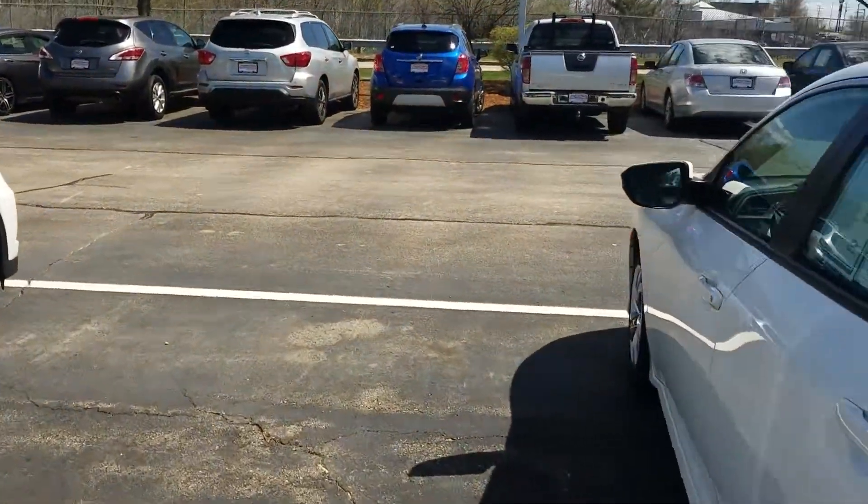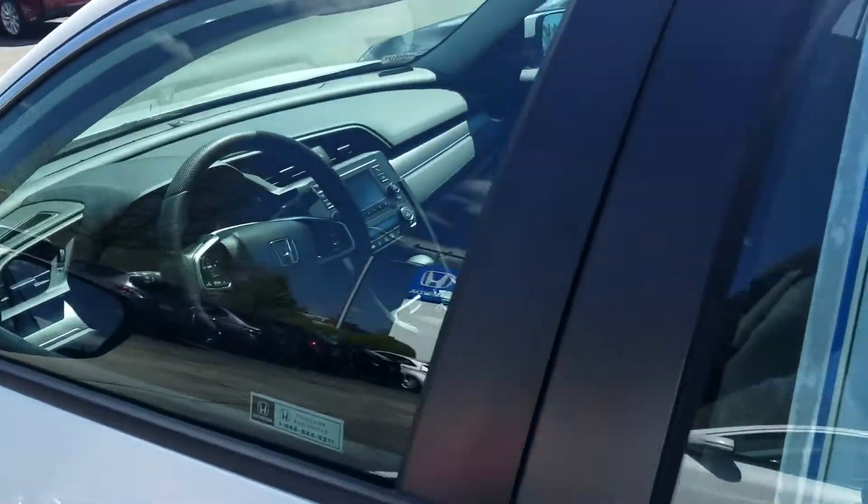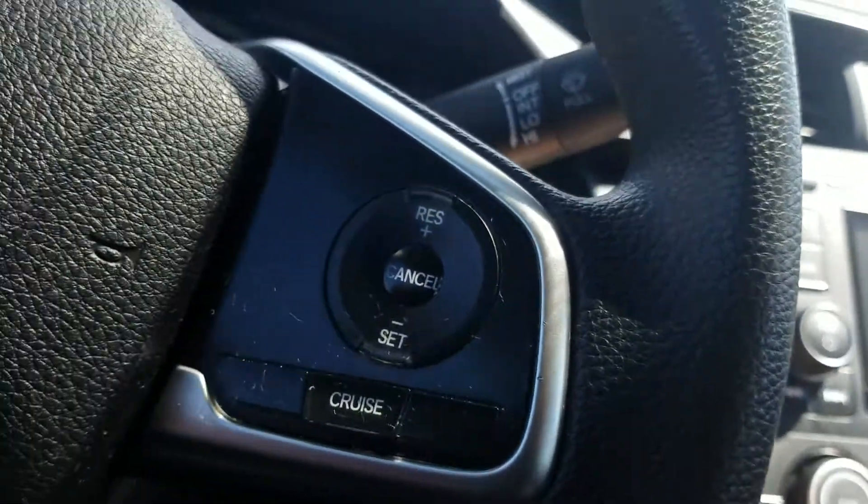Let's get in the driver's seat and see what to expect here. Inside we have a beige interior with the classic Civic stripe right there. We have charcoal and chrome accents as well. Let me start it right up for you.